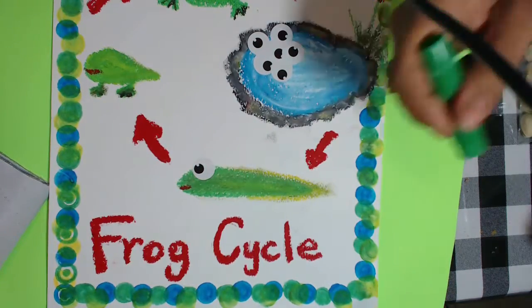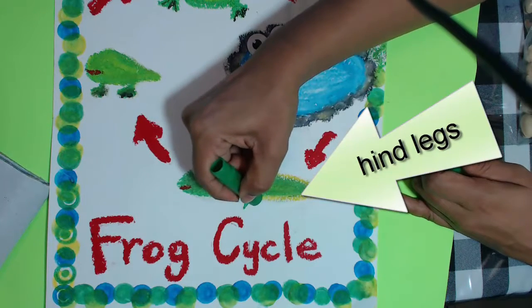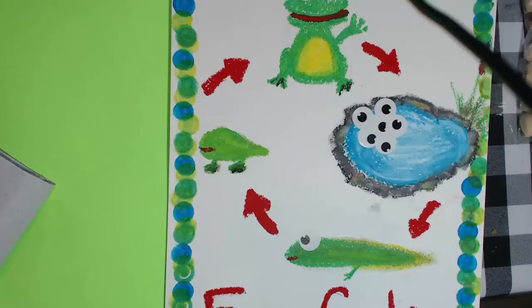After a few weeks, the hind, or back legs, will begin to grow. Check it out, he's looking a little bit more like an adult frog.